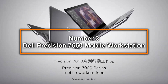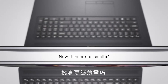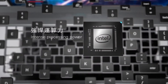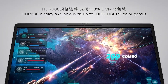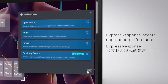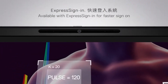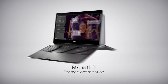Number 3: Dell Precision 7550 Mobile Workstation. Securing the third spot on our list, the Dell Precision 7550 mobile workstation is designed to meet the high demands of architectural software with robustness and efficiency. At the heart of this workstation is the Intel Core i7-10750H six-core processor, clocked at 2.6GHz, which delivers exceptional power for multitasking and handling complex software environments typical in architecture. This laptop is equipped with 16GB of RAM, ensuring smooth operation even when running multiple applications or large files. The 512GB SSD provides ample storage for architectural projects while offering fast data access speeds that are crucial for efficient workflow. One of the standout features is its NVIDIA Quadro RTX 3000 graphics card with 6GB of dedicated memory.